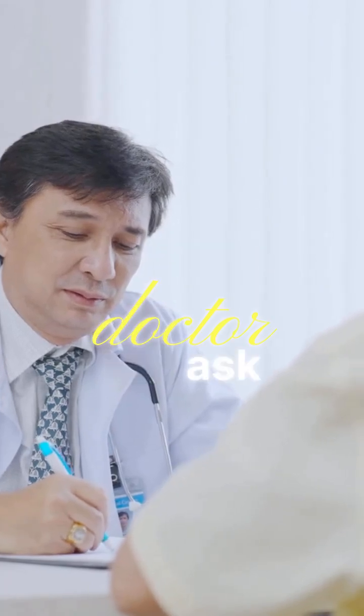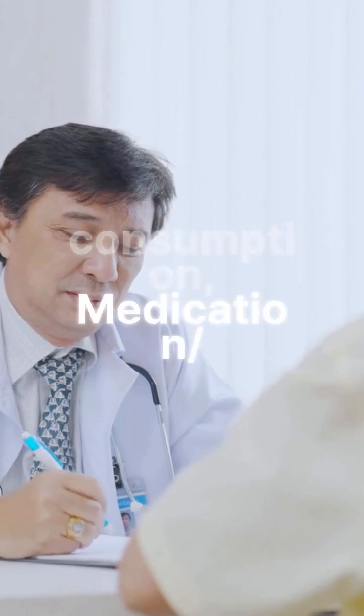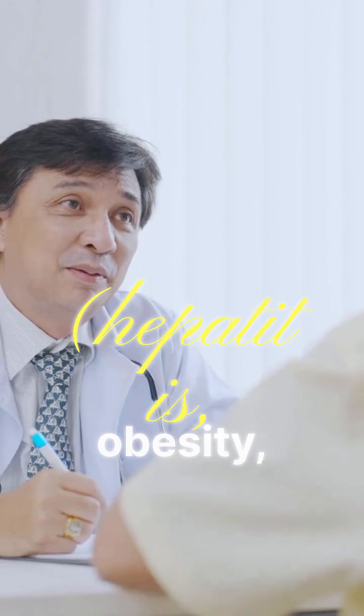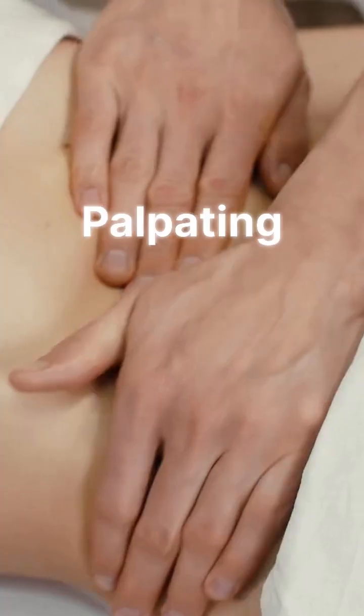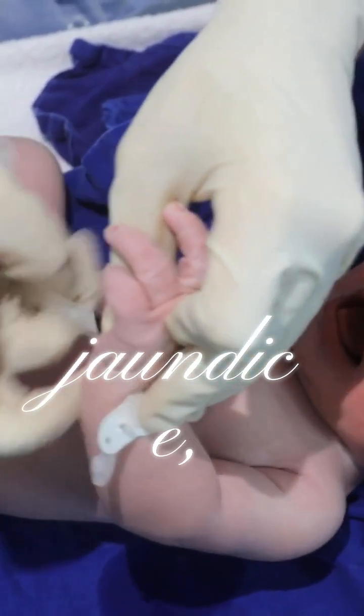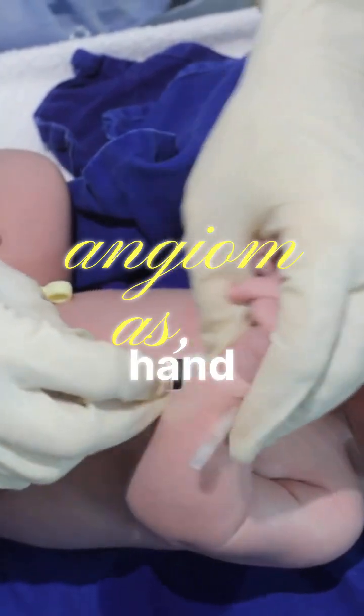Your doctor will ask about alcohol consumption, medication and supplement use, and family history of liver disease. Risk factors include hepatitis, obesity, and diabetes. They will examine by palpating the abdomen for liver enlargement, and checking for jaundice, spider angiomas, or hand tremors.